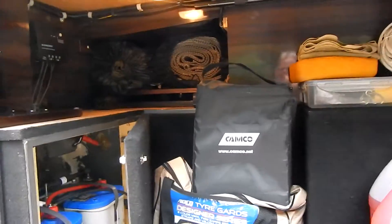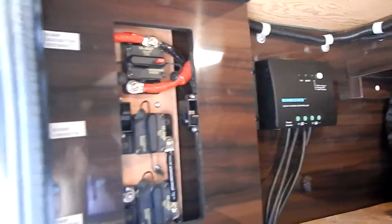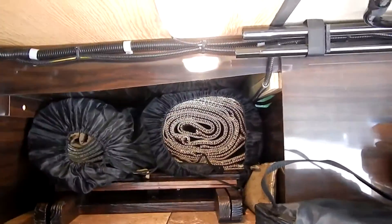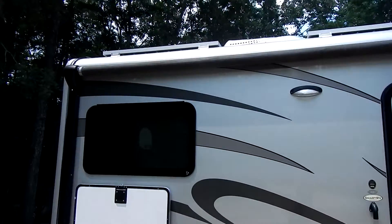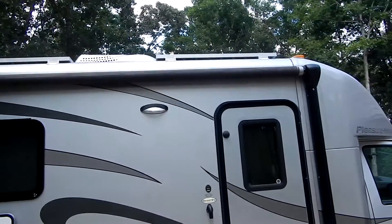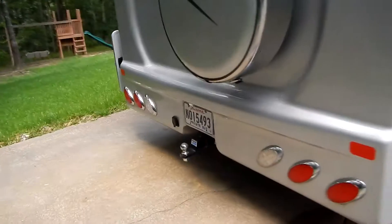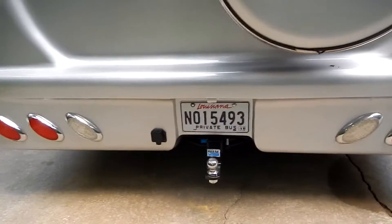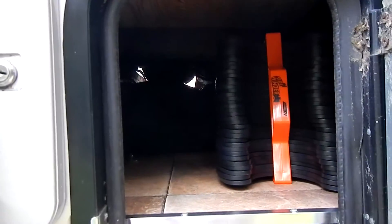There's storage for shoes here. Batteries, solar panel control and cut-off — the storage goes all the way through. All the panels are mounted up here, 200 watts. There's also a tow hitch rated at 5,000 pounds, and more storage that comes all the way through.